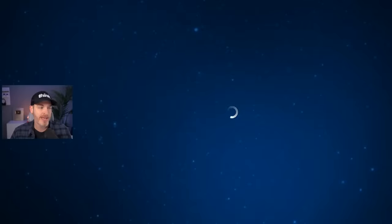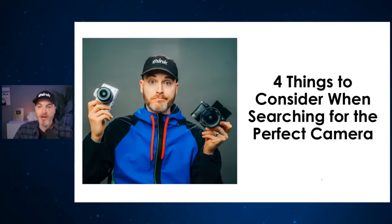Welcome to this complete masterclass where we're going to be breaking down the 14 things you need to know before you buy a camera for YouTube. I'm also going to be talking about the best cameras for YouTube in 2024, and we're going to be going through how to save money and some of the biggest mistakes people make when purchasing a camera.